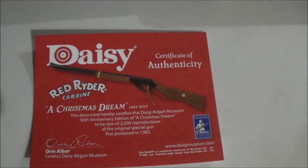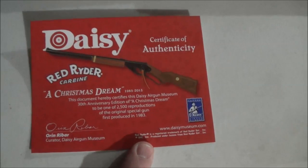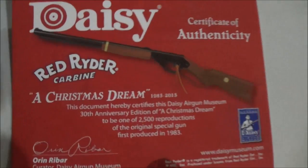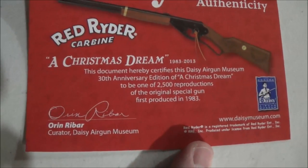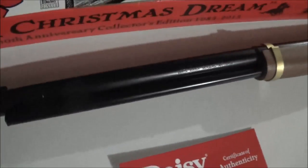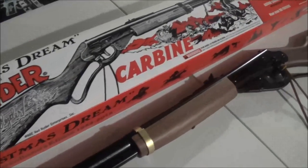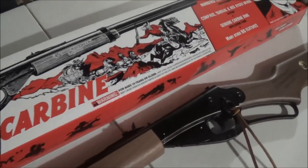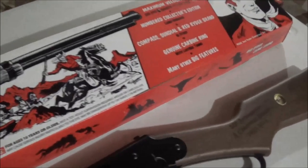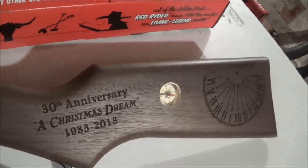It does come with a certificate of authenticity — the Daisy Airgun Museum, A Christmas Dream, Red Ryder BB gun. I think Ralphie would be happy with this.